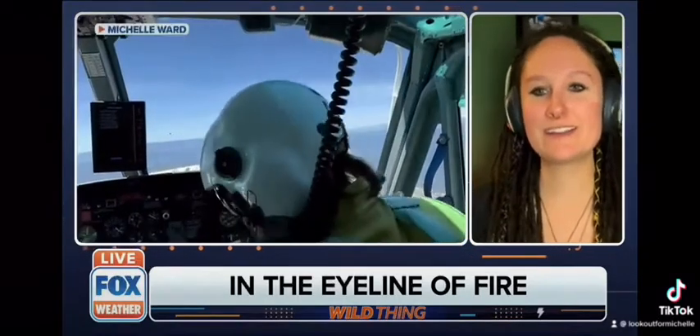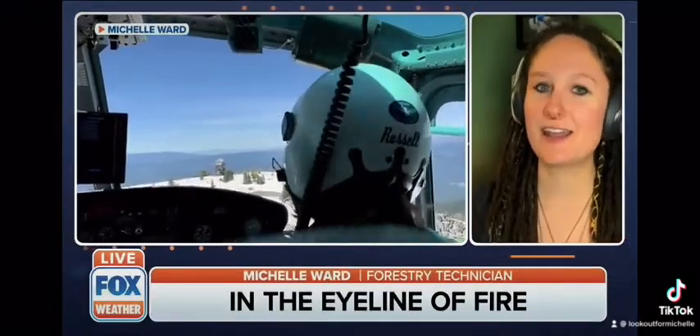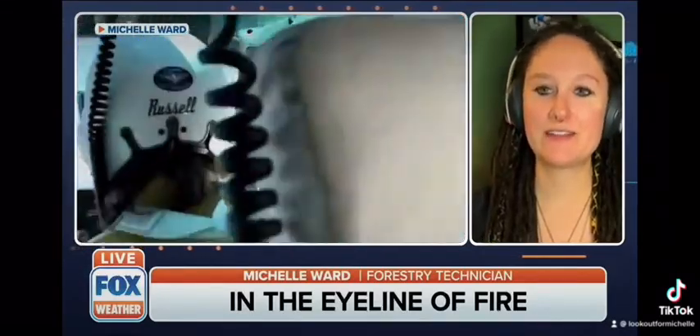For three and a half months a year, I go live on top of the mountain in a tower, and I live and work in the same structure. I look out for fire and smoke, and if I see it, I fill out a report and report that to dispatch.